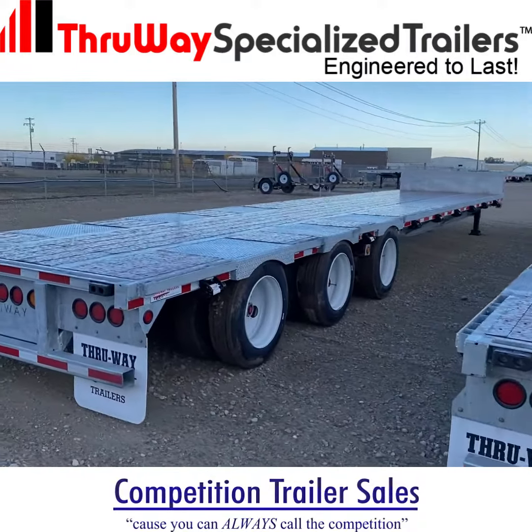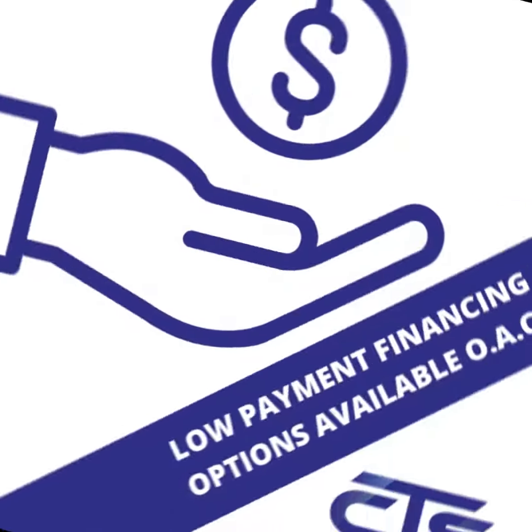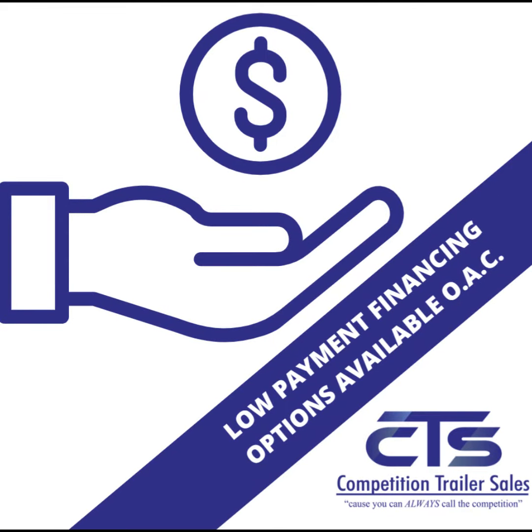Competition Trailer Sales offers a sales department, a fully certified service department, and an in-house financing department as well. We pride ourselves in providing our customers with the best value for their dollar. So drive a little and save a lot — come on out to Competition Trailer Sales in Crossfield, Alberta.